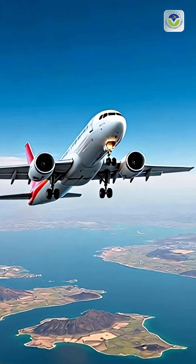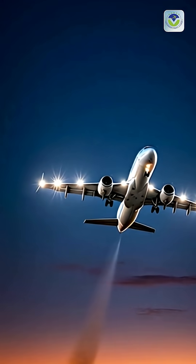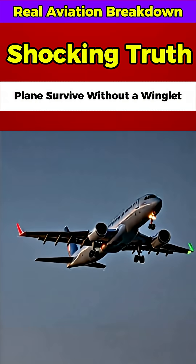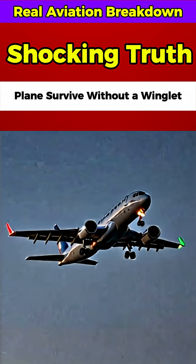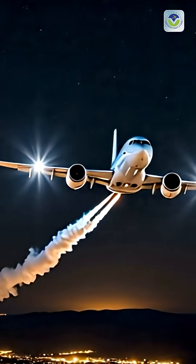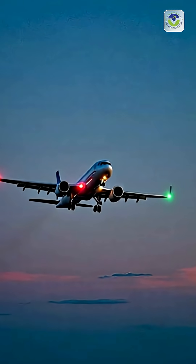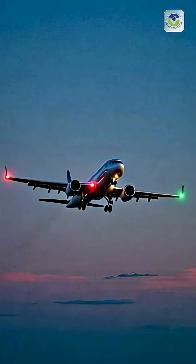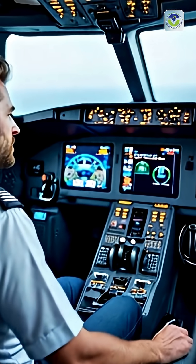Planes are equipped with different types of lights, including anti-collision lights like red and white strobes, and navigation lights in red, green, and white, that help identify the aircraft's direction and position at night. The blinking red beacon light on top and bottom of the fuselage signals that the aircraft is active, engines running, or about to start.